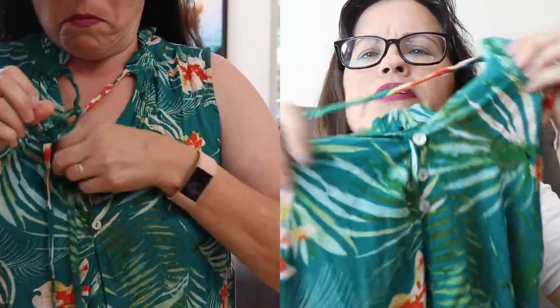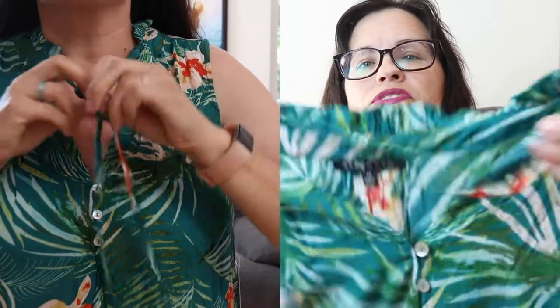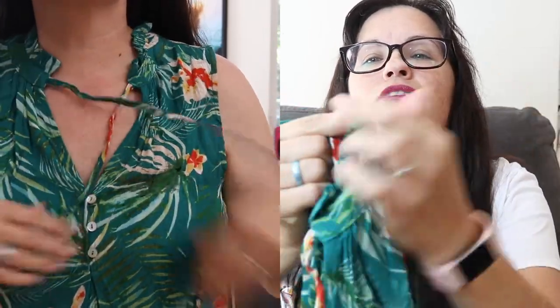First up is this top by Staccato — it's the Mahalo Tie Neck Top in teal green, medium, $38. The neck has a tie at the neck as you can see, and then there are three mother-of-pearl buttons and just a little ruffle around the top. It's nice and it fit well, but I'm not huge into green. I like teal but this goes more into green.